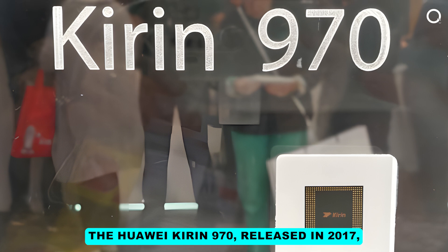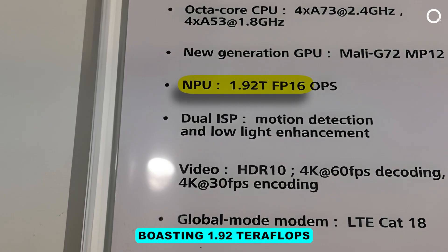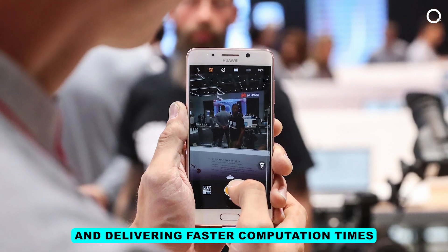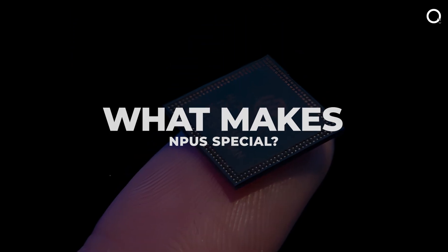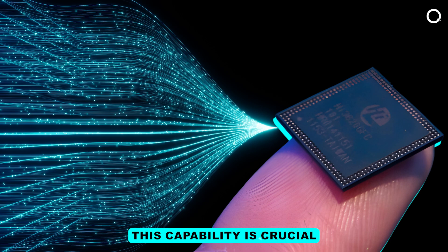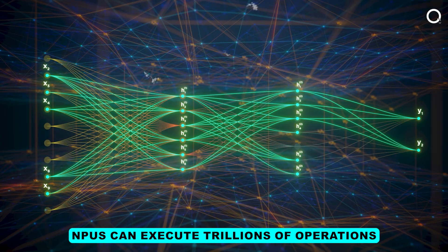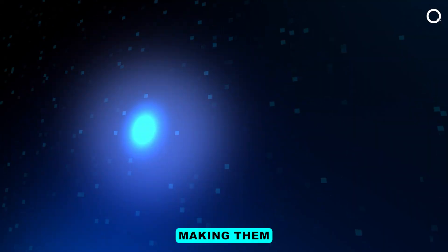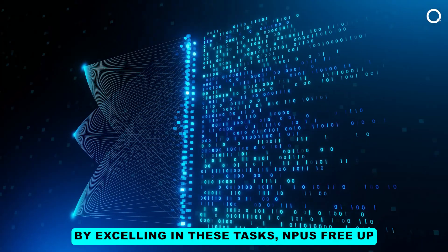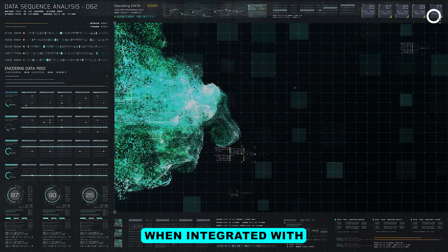For instance, the Huawei Kirin 970, released in 2017, was among the first smartphone processors with a dedicated NPU, boasting 1.92 teraflops of AI processing power — making it incredibly efficient at AI tasks, consuming less power and delivering faster computation times. NPUs can execute trillions of operations per second, making them significantly more efficient for AI tasks compared to CPUs or GPUs, and freeing up CPUs and GPUs to handle other processes.